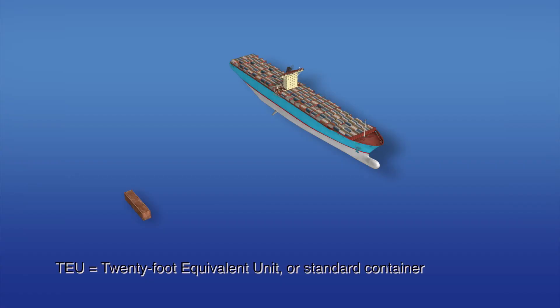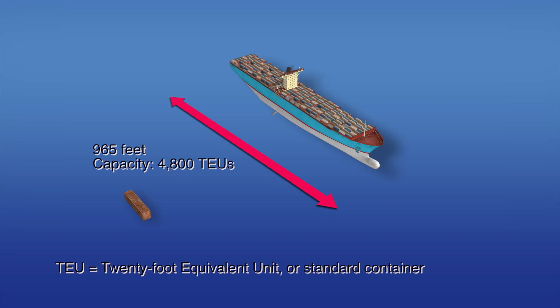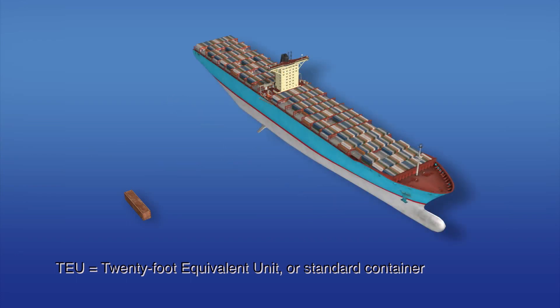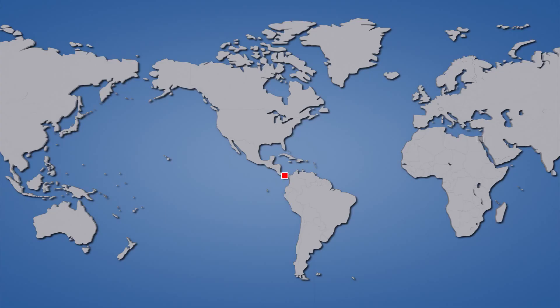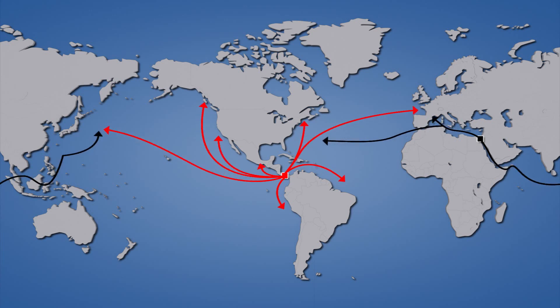The new locks will allow bigger ships to use the canal. Per ship cargo capacity will triple from the current 4,800 standard container limit to 12,000 standard containers. These changes will make the Panama Canal more competitive with the alternative Suez Canal route, which can currently accommodate much larger ships.